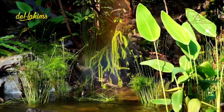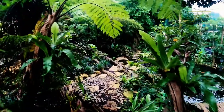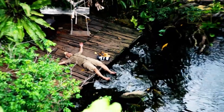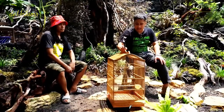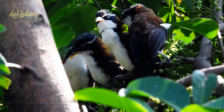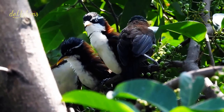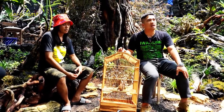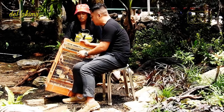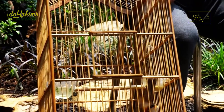The birds we will discuss in this video are the Javan scimitar babbler. The next bird we will be releasing is the Javan scimitar babbler. There have been seven birds of this species released here; now we will release another one, making eight of them. They are birds that live in colonies and in the bush — they are bush birds. Get ready — it is the Javan scimitar babbler!